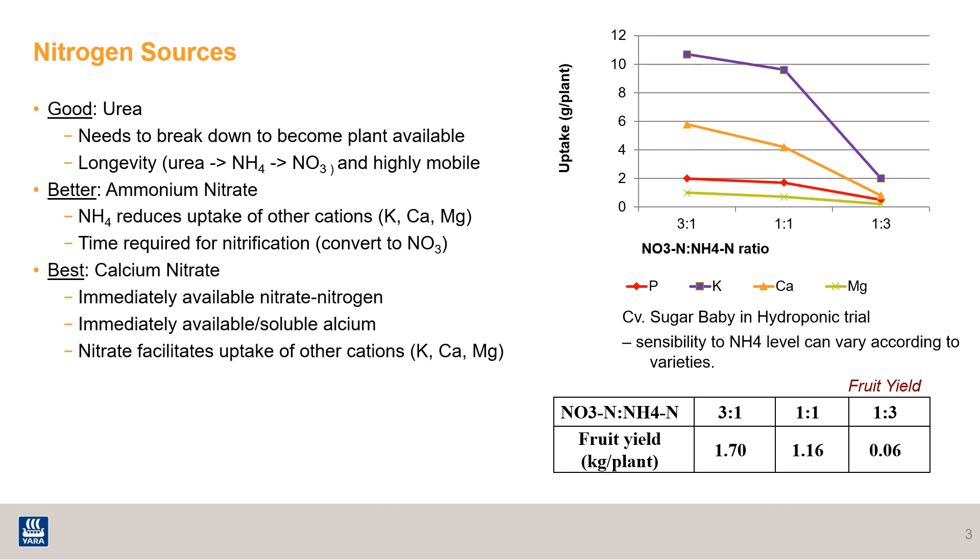This chart to the right shows how uptake of cations is impacted by the ratios of nitrate to ammonium nitrogen. As the ammonium nitrogen increases in the ratio, there is also a decline in the uptake of these cations, which are very important for watermelon.